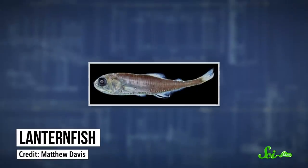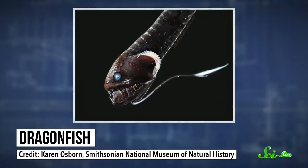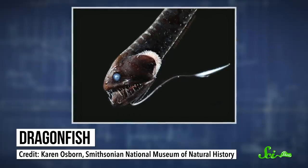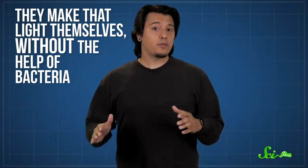But they're not the only group of fish with blue flashlights. The appropriately named lanternfish also have them, and so do dragonfish. As their name implies, they're ferocious predators with loads of pointy teeth, and they too sport blue light-producing organs right behind each eye. Even more impressively, they make that light themselves, without the help of bacteria.